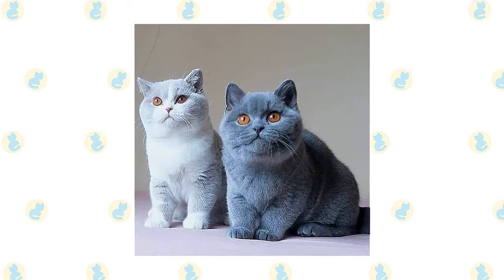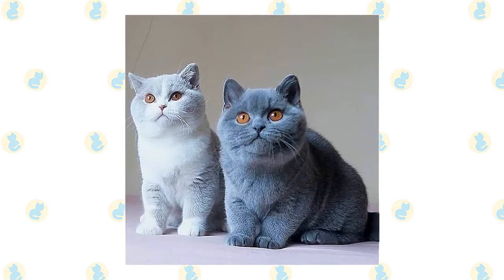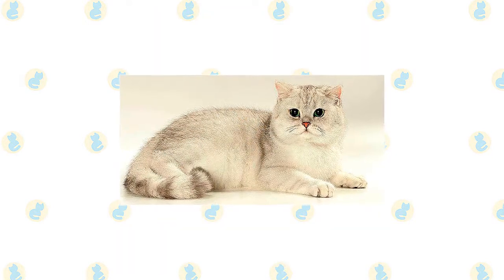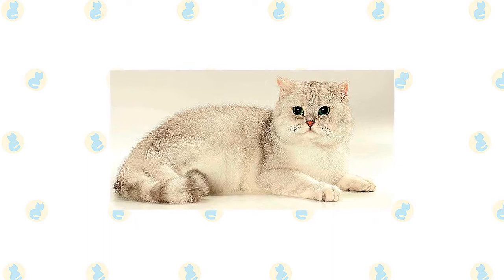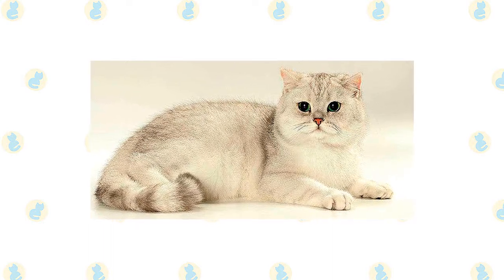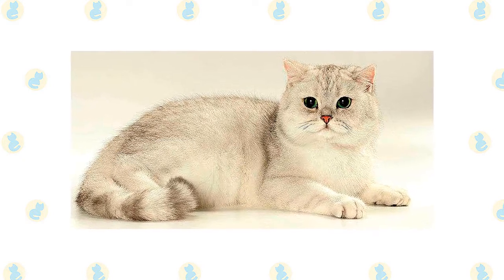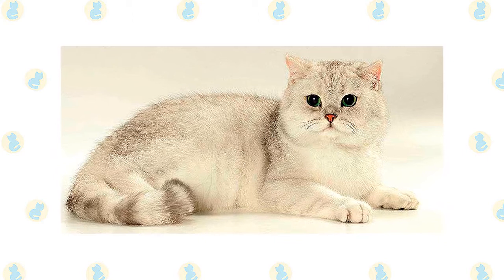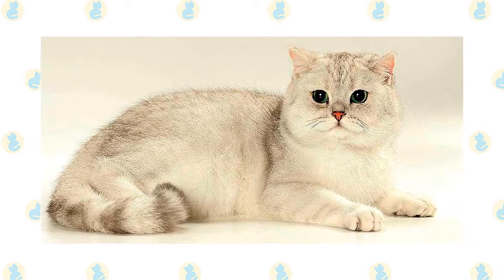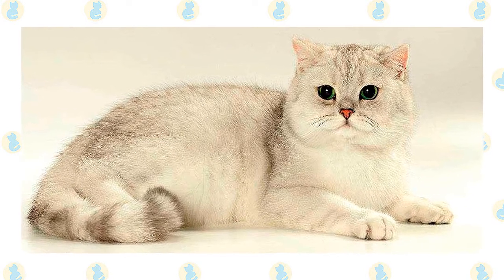At the earliest cat shows, British Shorthairs were the only pedigreed cats exhibited — all others were simply described by coat type or color. Two world wars devastated the breed, and few British Shorthairs remained after World War II. With the help of other breeds, the Shorthairs, as they are called in Britain, were revitalized. The American Cat Association recognized the British Shorthair in 1967, but the Cat Fanciers Association did not accept it until 1980. Now all cat associations recognize the breed.